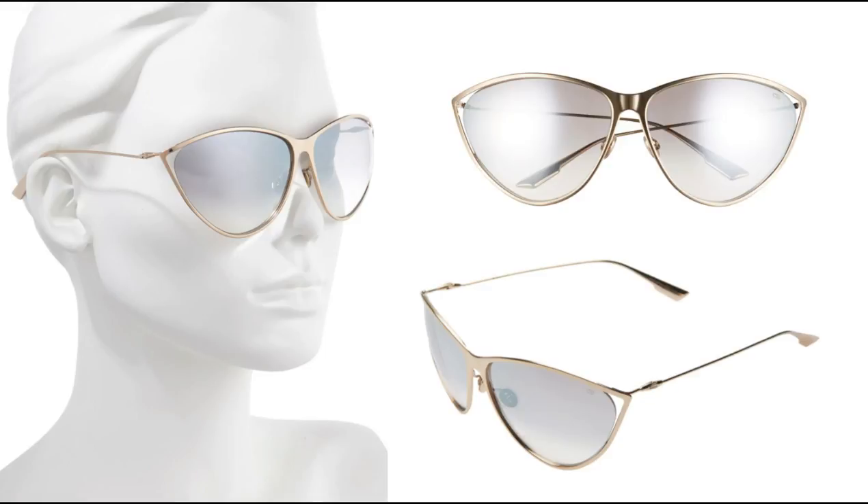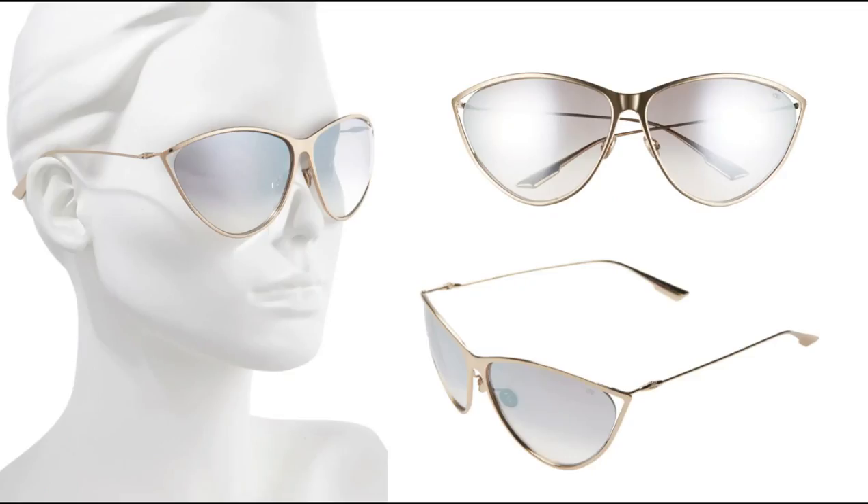Next up we have a pair of Dior frames — cat eye sunglasses from Dior. These are leaning more towards trendy just with the shape of them. They're almost like an aviator, but not quite — if you were to take the top edges and pinch them a little bit, they give that cat eye effect, but nothing super extreme. These come in a gold and a kind of silverish gold metallic on the frames. It's really hard to describe them, but you can see the image on screen — really pretty and statement-making.